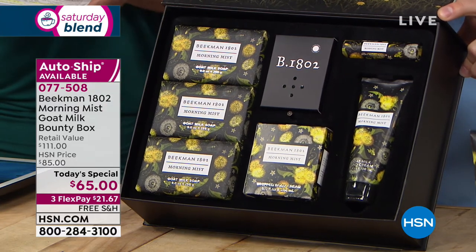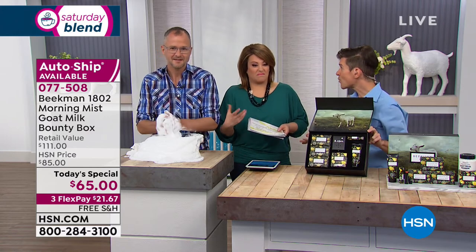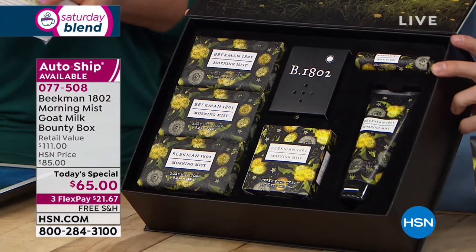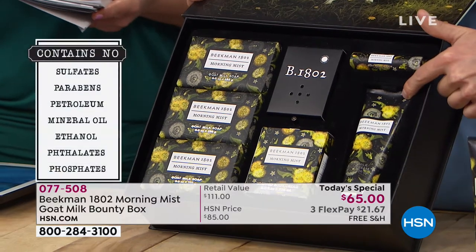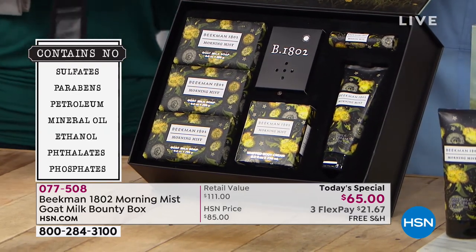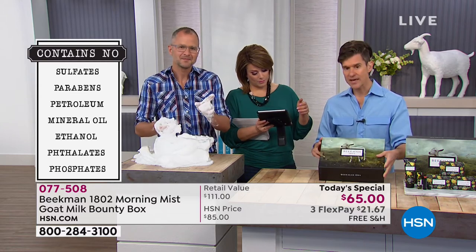The whipped body cream has argan oil, shea butter, goji berry, milk thistle — all great nourishing ingredients. But unlike other luxury body creams that use a mineral oil base, Beekman uses goat milk as the base, so your skin drinks it in. If you're using a product with argan oil in a mineral oil base, it just sits on the surface of your skin — that's why it feels greasy. The eight-ounce tub of whipped body cream is a $38 value, and you're also getting no parabens, no sulfates, no phosphates or phthalates, no mineral oils, and no petrochemical waste products in the soap bars.